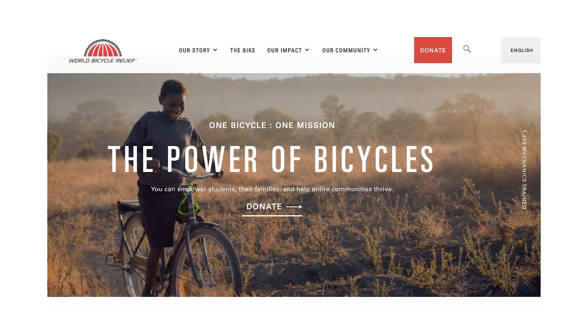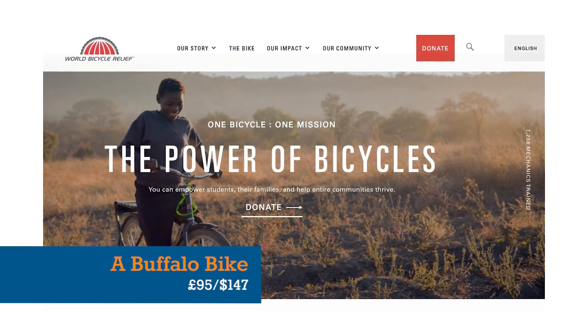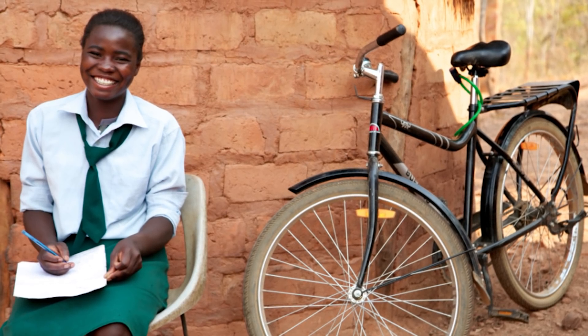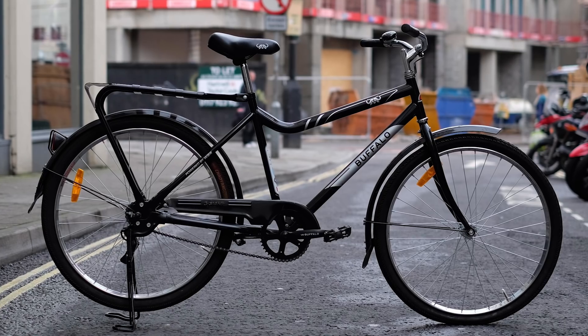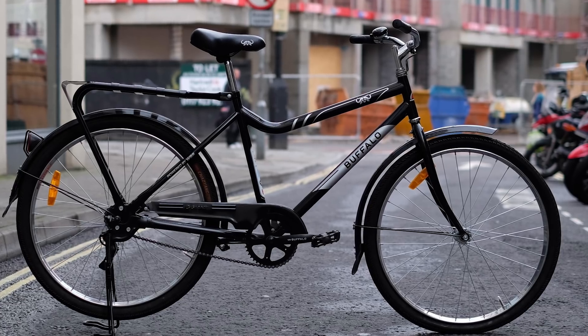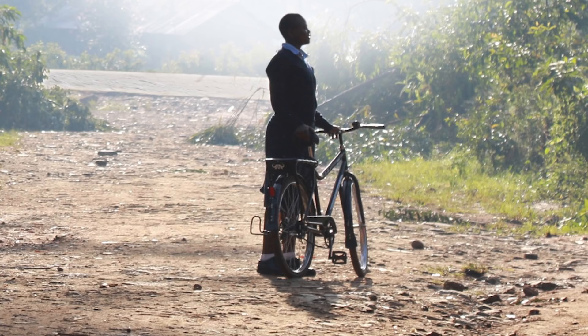And we'll follow that quintet of, dare we say, rather frivolous indulgences with a gift that's quite the opposite – and it also happens to be our very favourite item on this list. For a very affordable sum, World Bicycle Relief can buy and deliver an entire, nigh-on indestructible buffalo bike to someone in the developing world whose life it will change for the better. Of course, there's nothing stopping you giving a buffalo bike and another item on the list.